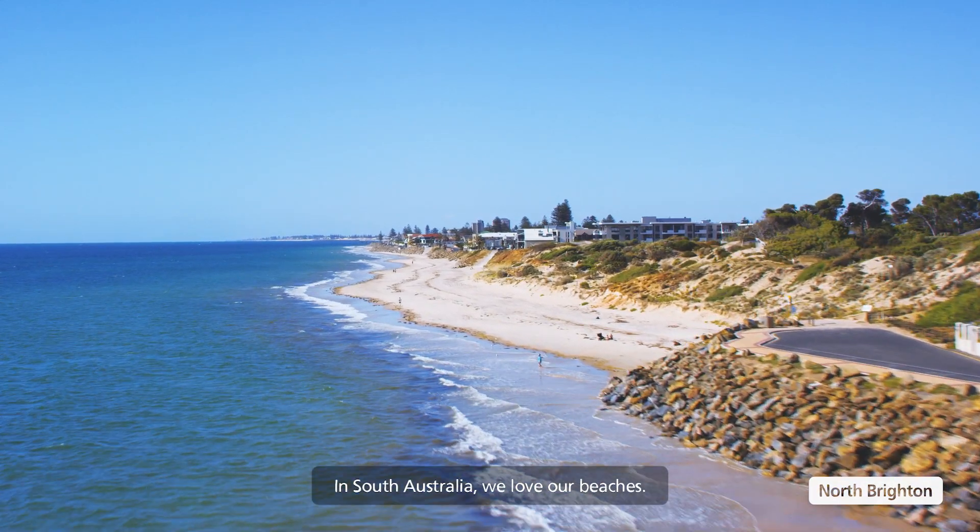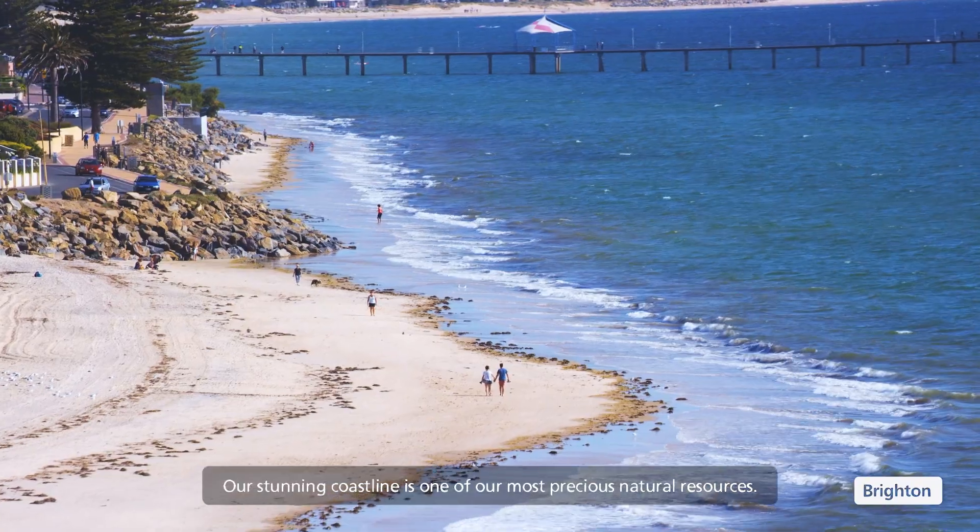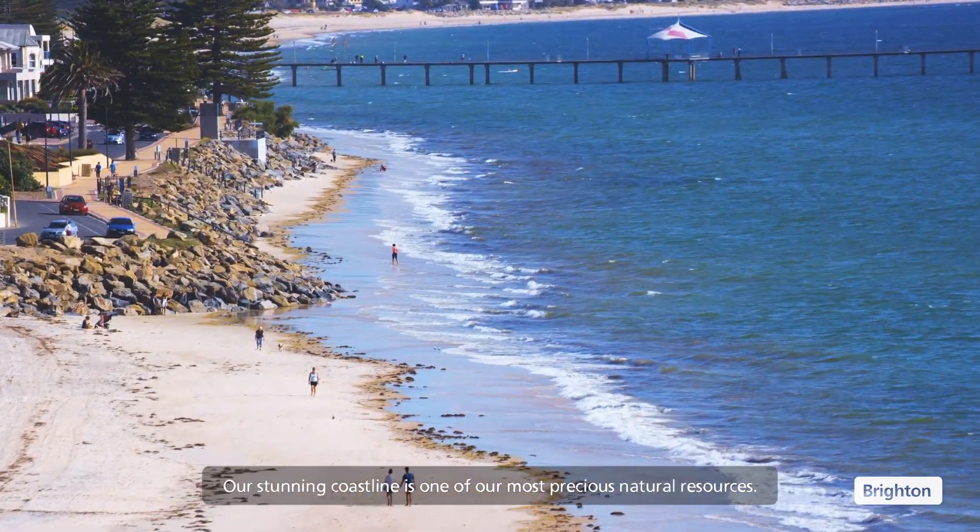In South Australia, we love our beaches. Our stunning coastline is one of our most precious natural resources.